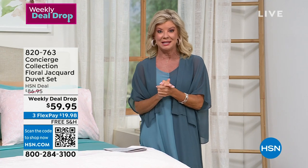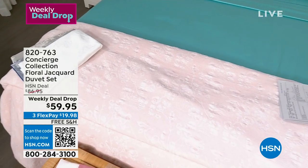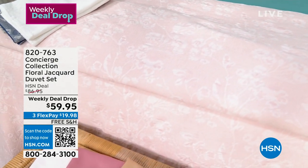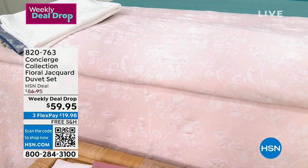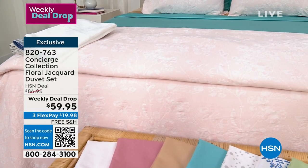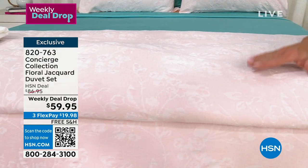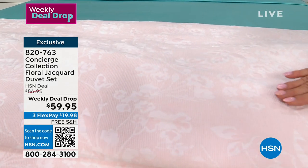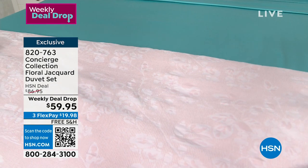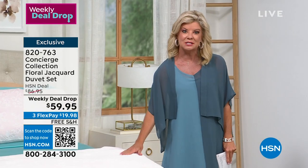I want to give you a little sneak peek of what's going to be coming up in this hour. We're going to be talking everything cotton, starting off with an incredible 100% cotton sheet set. Speaking of 100% cotton, this is our duvet set — the colors, the detail, how soft it is. It's a duvet cover and you're also getting the matching shams. Normally the HSN price is $86.95, but it's a weekly deal drop, so it's the final day to take advantage of $59.95, no matter what size you choose.